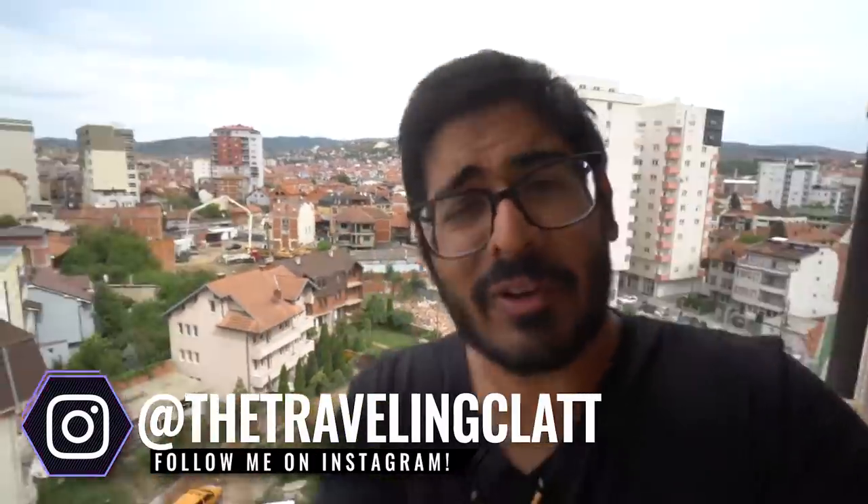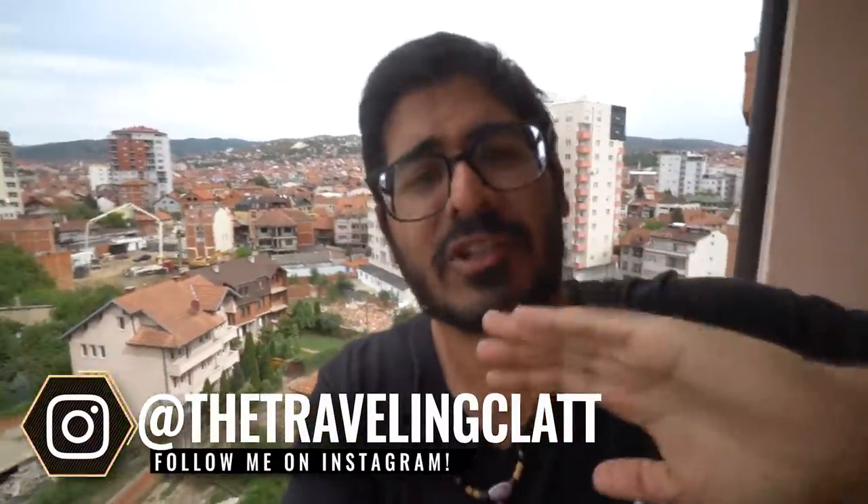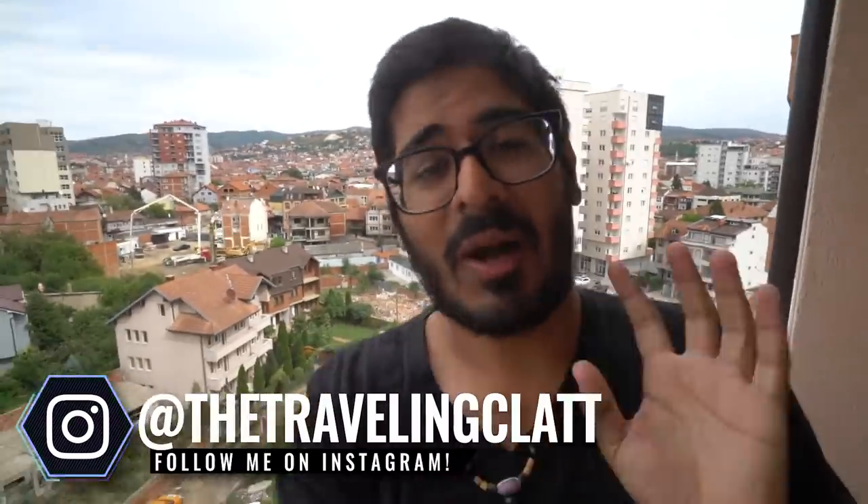My friends, Pristina, Kosovo — we are here in the country slash disputed territory of Kosovo. I want to make it very clear right now that this video is purely to show you guys some of the cool and weird things that happen and look like here in Pristina, Kosovo, the capital of this place. We are not here to talk politics.